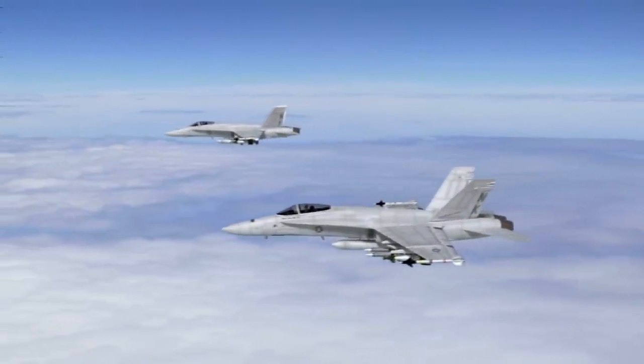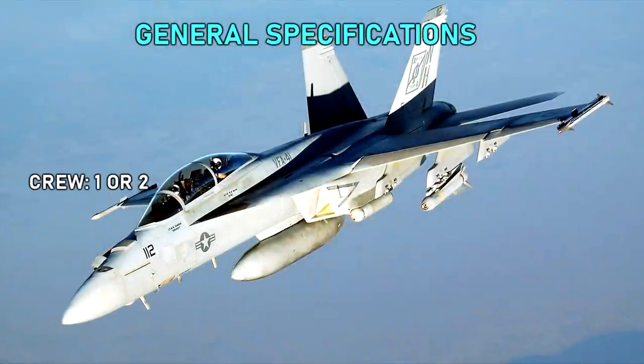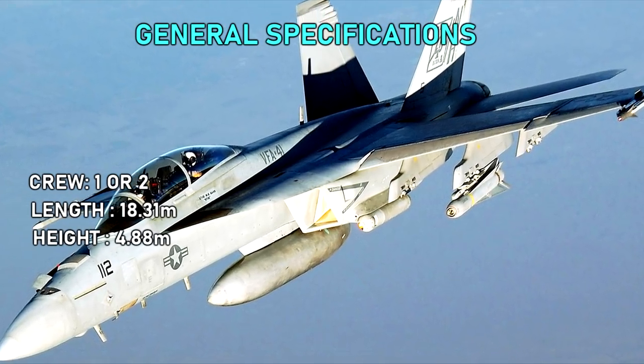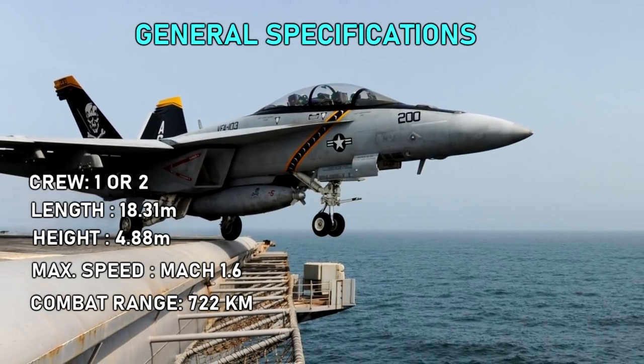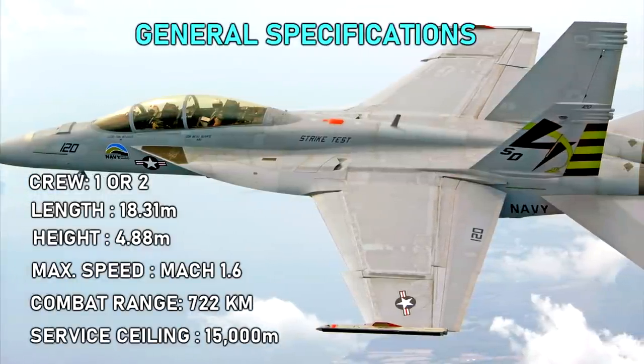General specifications: crew one or two, length 18.31 meters, height 4.88 meters, maximum speed Mach 1.6, combat range 722 kilometers, service ceiling 15,000 meters.